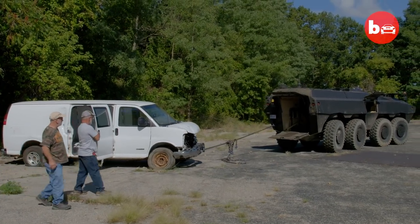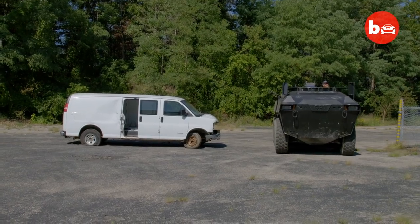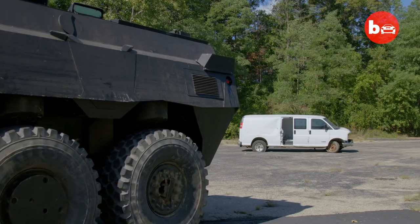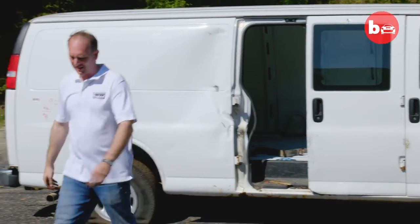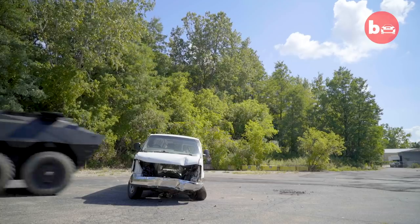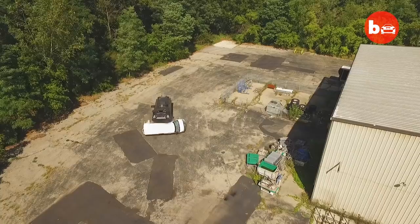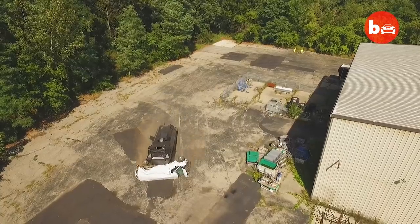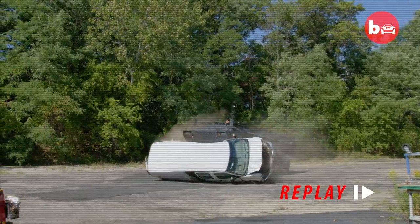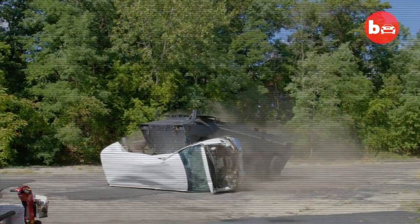Today we have a Chevy 3500 cargo van present, and we're definitely smashing through it. You can literally drive over telephone poles and you just don't even spill your cup of coffee.